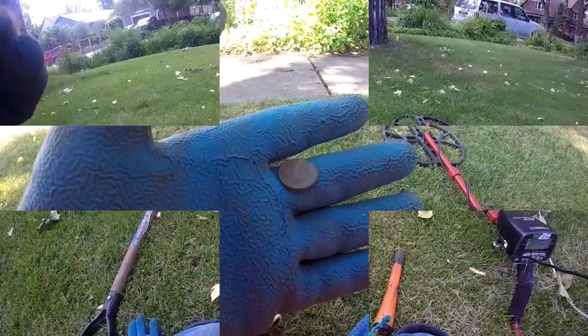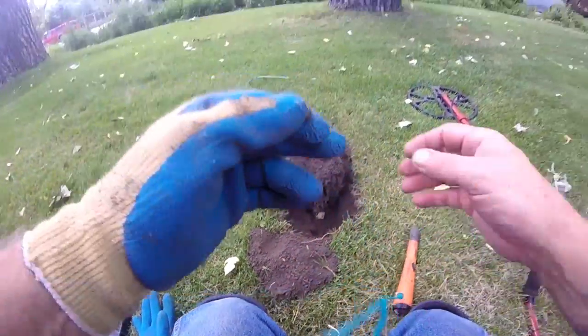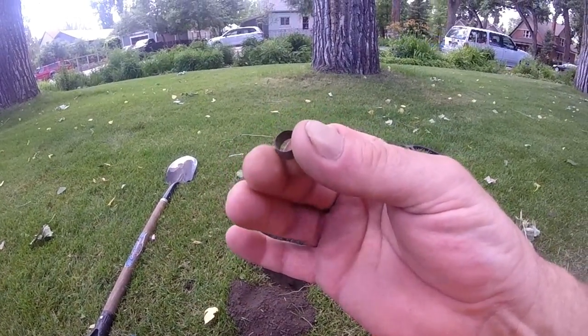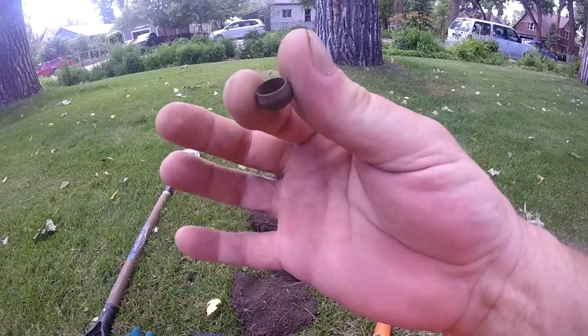Out of that hole about six inches deep — this guy was hard to find. I have no idea what it is, but it is small. I know it's not a ring, but it is tiny.